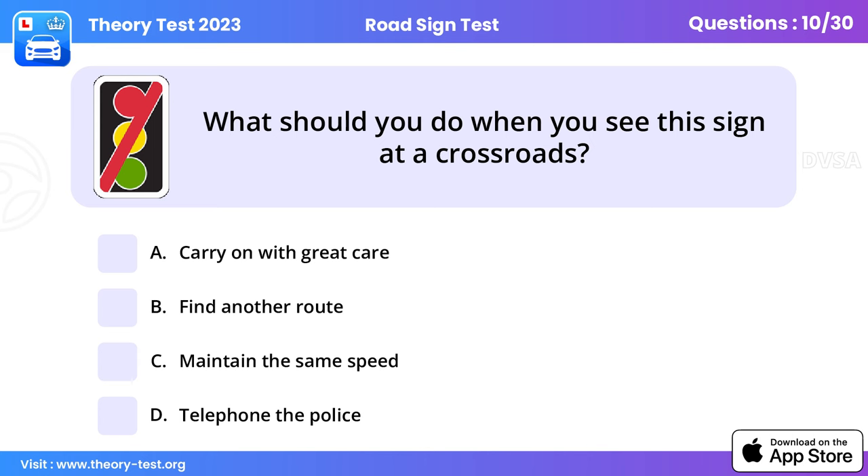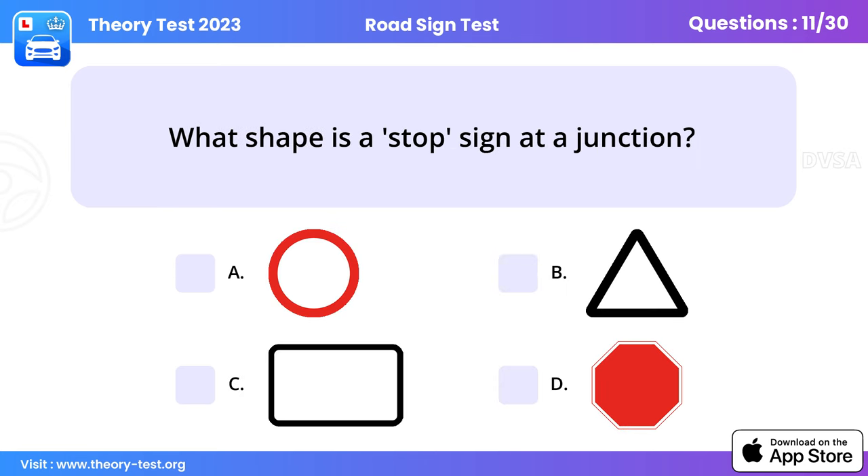Question 10: What should you do when you see this sign at a crossroads? Carry on with great care. When traffic lights are out of order, treat the junction as an unmarked crossroads — be very careful and be prepared to stop. No one has priority.